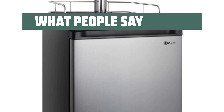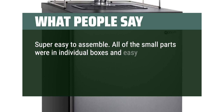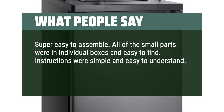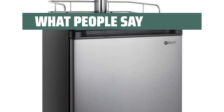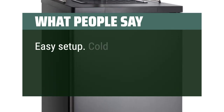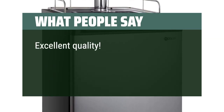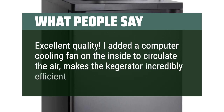What people say: Super easy to assemble — all of the small parts were in individual boxes and easy to find. Instructions were simple and easy to understand. Cooling is just right, just slightly above freezing. Easy setup, cold beer. Excellent quality — I added a computer cooling fan on the inside to circulate the air, which makes the kegerator incredibly efficient.